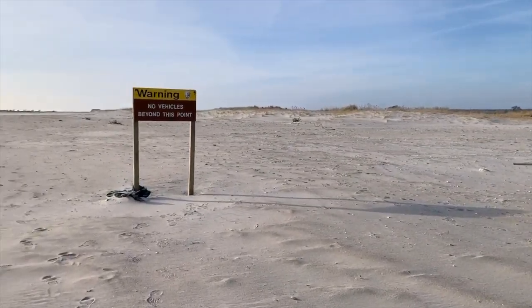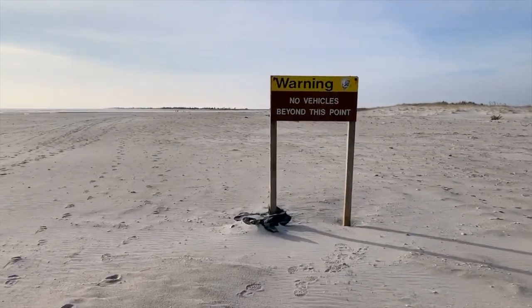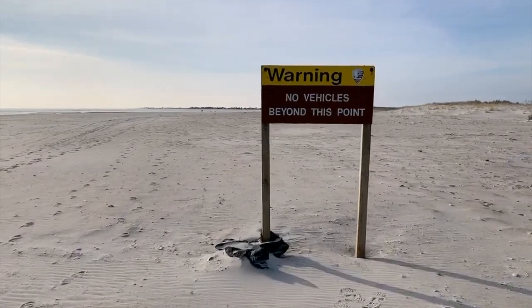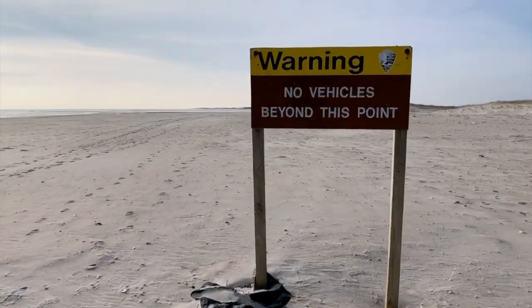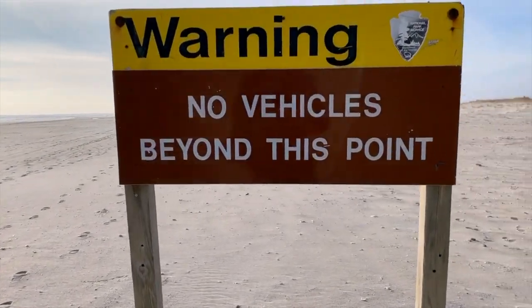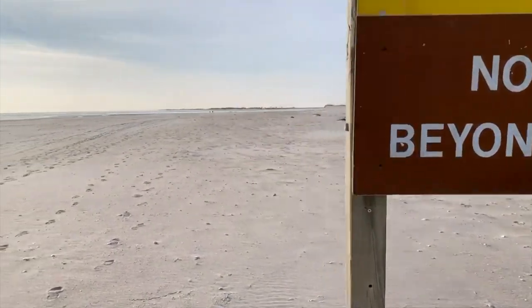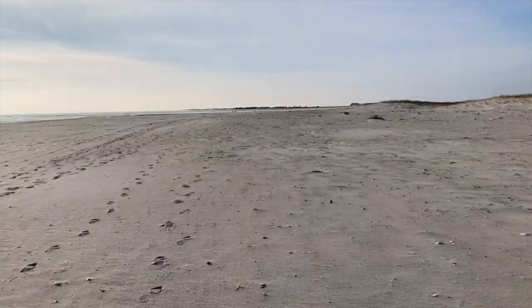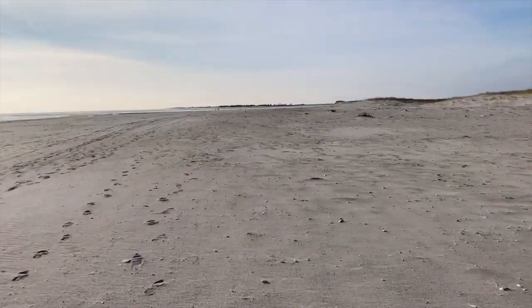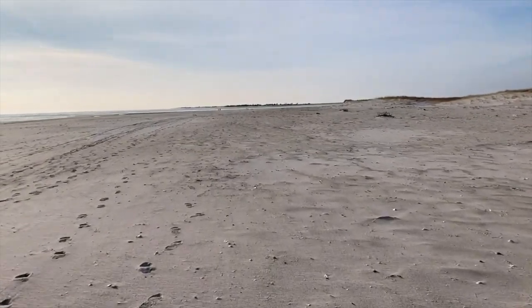Welcome, thank you for joining. We're walking along the barrier beach here at Fire Island National Park, and we've come down to the breach that was broken through the barrier beach back in the hurricane — Superstorm Sandy days. We'll see how this is progressing along here.